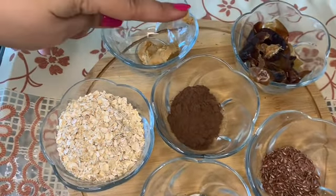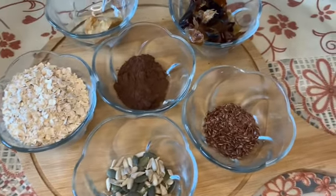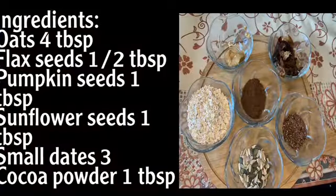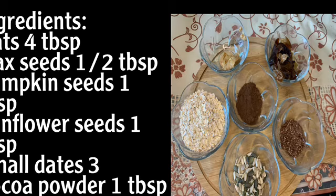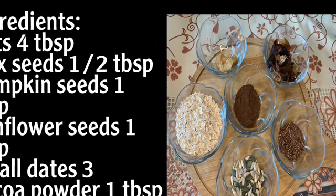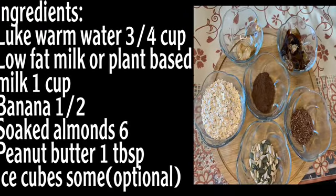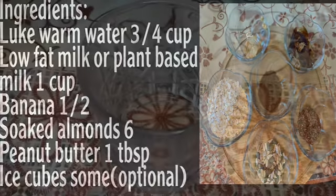For the ingredients you will need: 2-3 dates with seeds removed, 4 tablespoons of oats, 1 teaspoon of flaxseeds, 1 teaspoon of pumpkin seeds, 1 teaspoon of sunflower seeds, 1 teaspoon of cocoa powder, cold water, 1 cup of low fat milk, 1 banana, some almonds, and ice cubes.